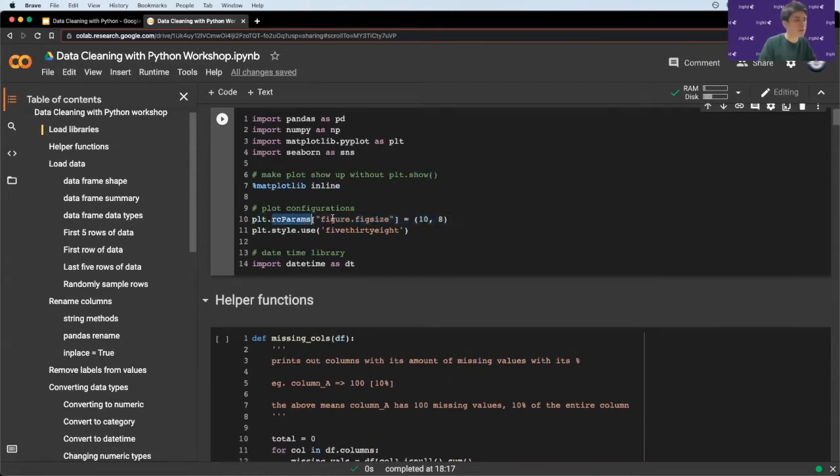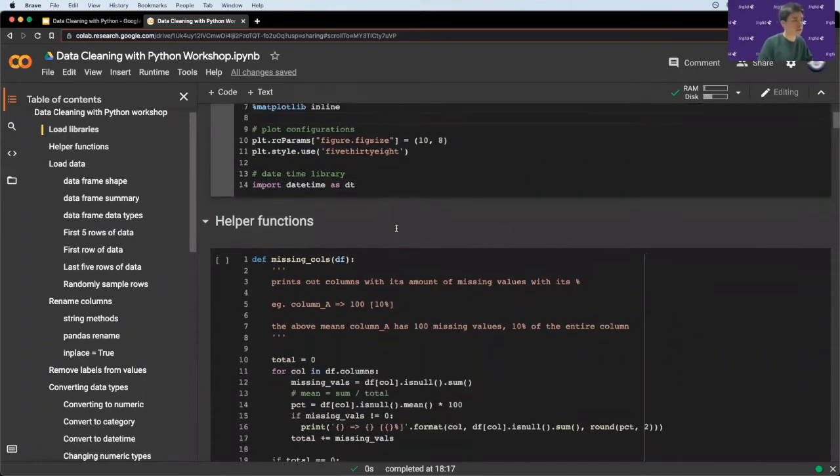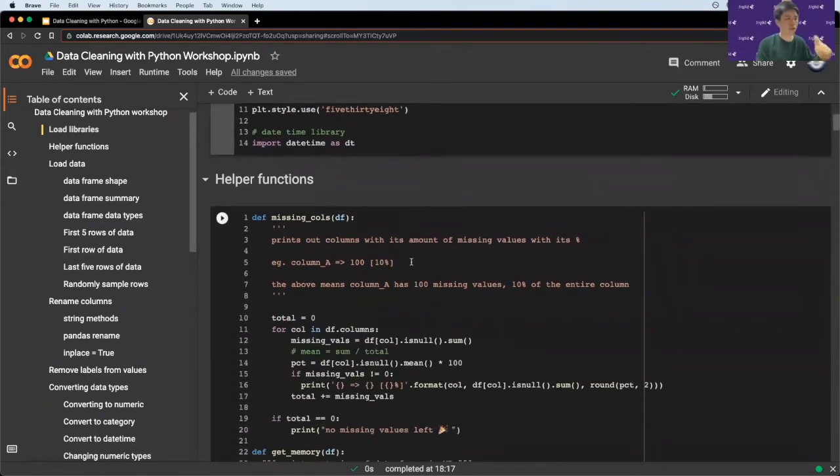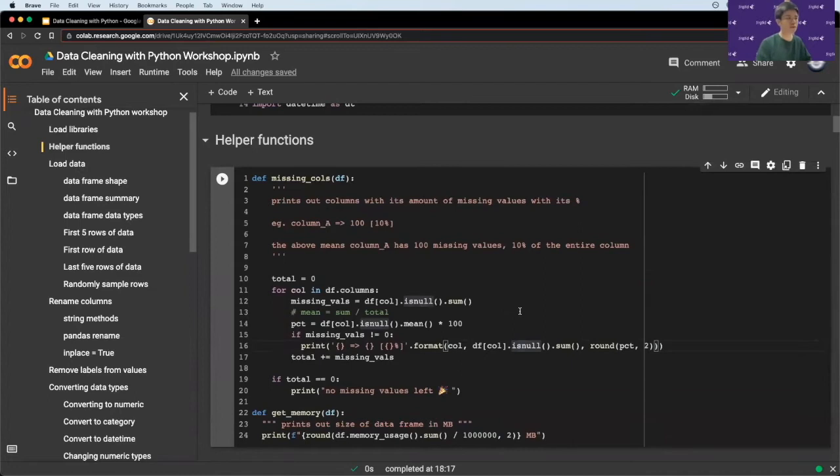The `rcParams figure.size` sets a default figure size for all plots in this notebook, and `style` is just a theme to make plots nicer. There's also `datetime` which helps you work with date data. Moving on to helper functions — these are functions that help you do something repeatedly without repeating code. These two functions help me get the missing values and the memory of a data frame.